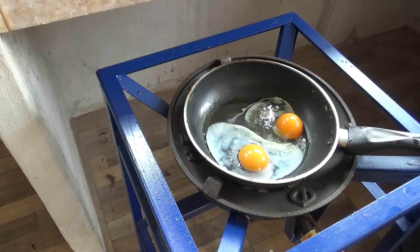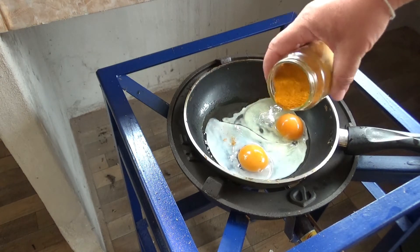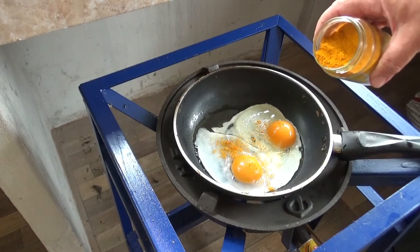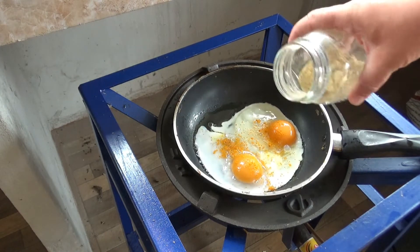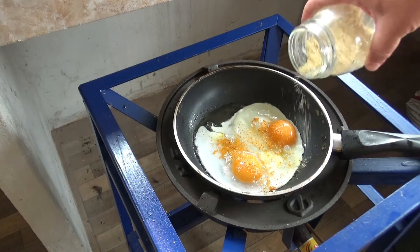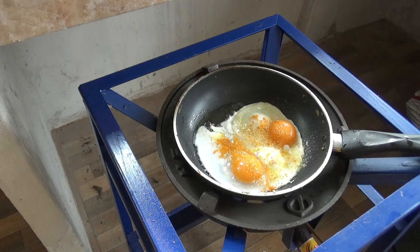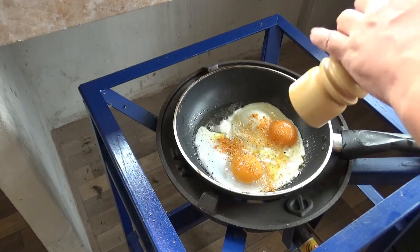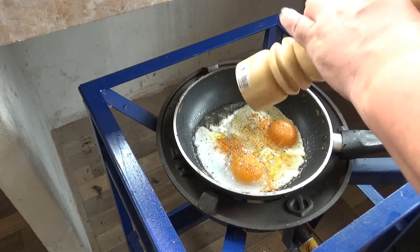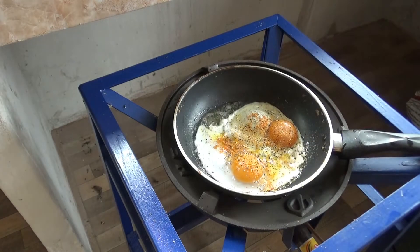One duck egg, one turkey egg. Homemade turmeric powder, homemade ginger powder. That's different, huh? Gotta have pepper. Lots of pepper.